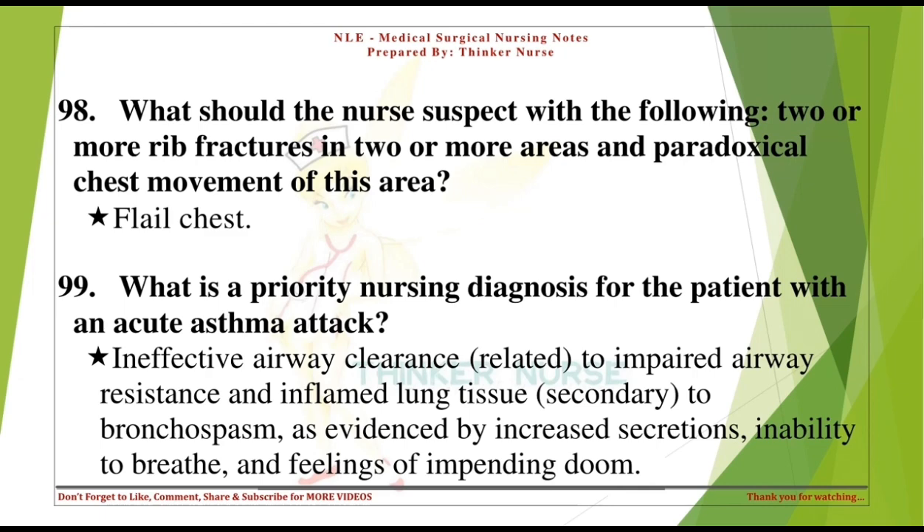What is a priority nursing diagnosis for the patient with an acute asthma attack? Ineffective airway clearance, related to impaired airway resistance and inflamed lung tissue secondary to bronchospasm, as evidenced by increased secretions, inability to breathe, and feelings of impending doom.